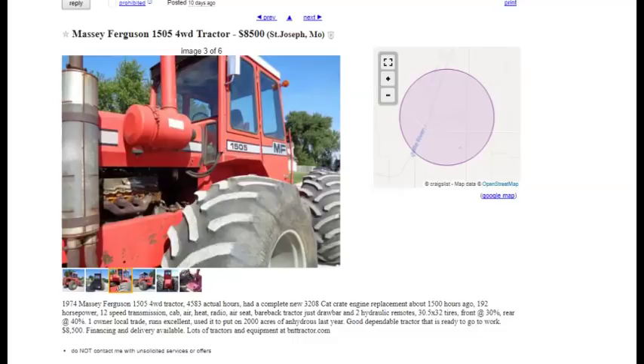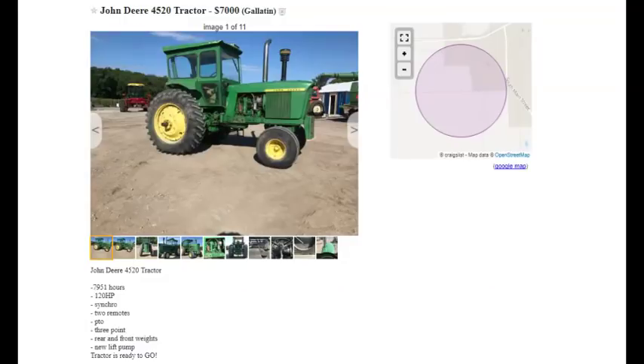For the secondary tractor, I would choose the John Deere 4520. Comparatively easy to work on. Has a bit more hours than I would like, but it's dependable. Could possibly do some tillage work if need be, so it seems reasonable.